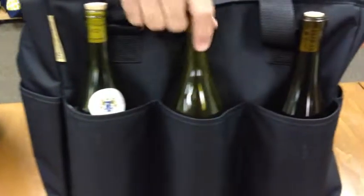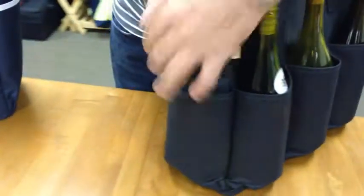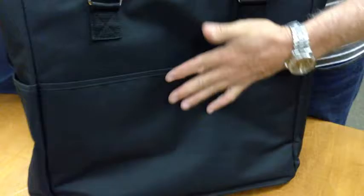There are two end pockets here and here, and a large slip pocket on the back for an iPad, newspapers, magazines, or whatever you want to put in there. The bag can also be carried over the shoulder.